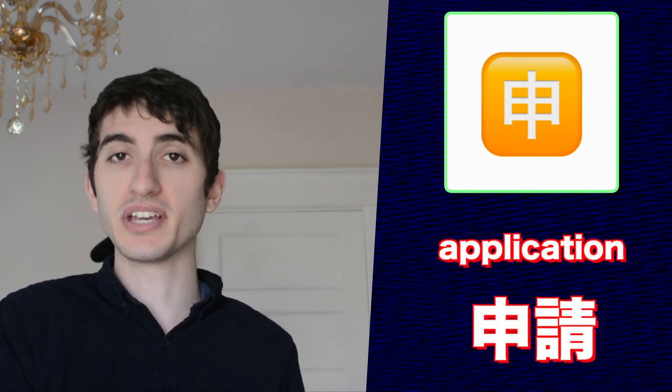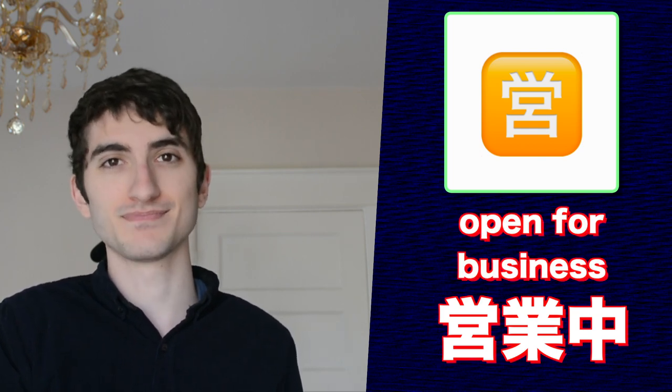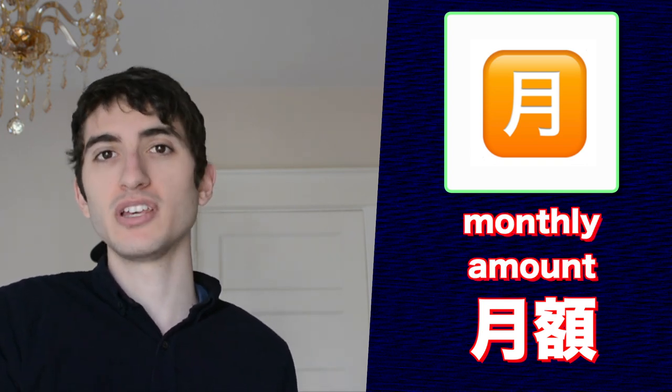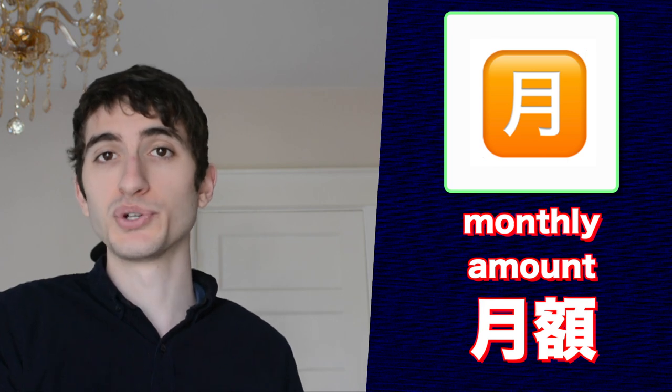This emoji comes from the Japanese word shinsei, meaning application or petition. Next is this emoji from the Japanese word eigyō chū, meaning open for business. This emoji comes from the Japanese word getsugaku, meaning a monthly amount, as in the monthly amount you have to pay your landlord for rent.